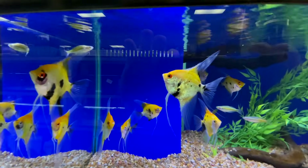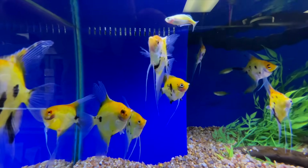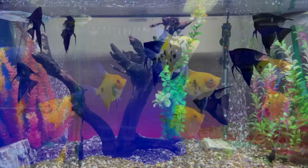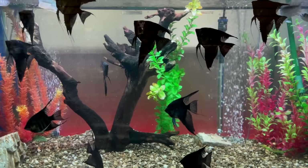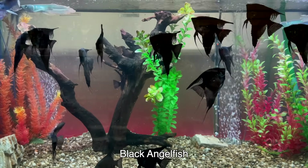They've got some electric blue acara, or maybe those were electric blue rams. Love the koi angelfish — these look to be in very good shape and offer a lot of color to your aquarium. Then of course you've got the black angels. These were relatively large with really nice fins. I really enjoyed these angelfish.